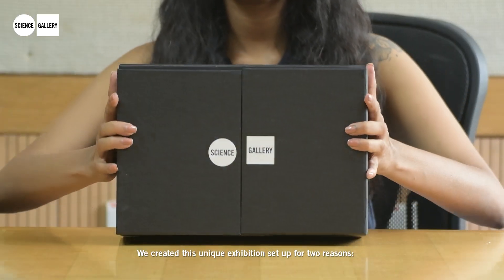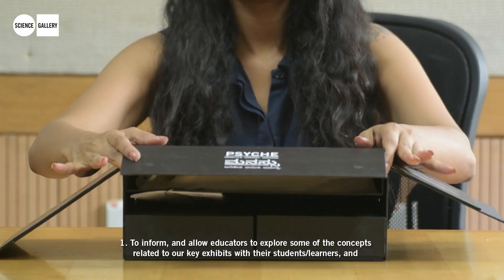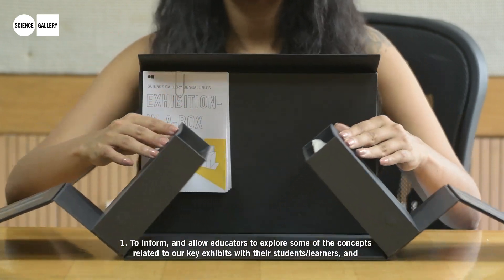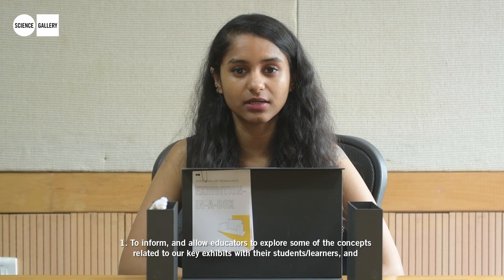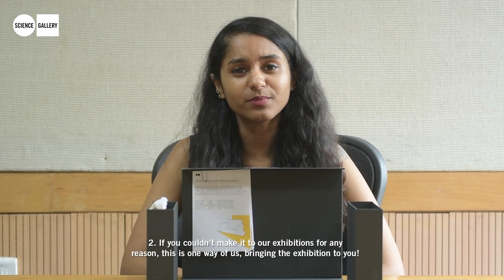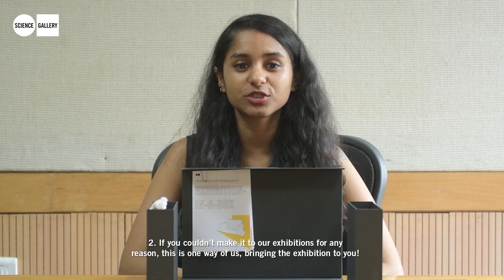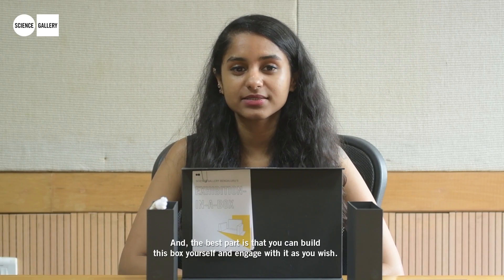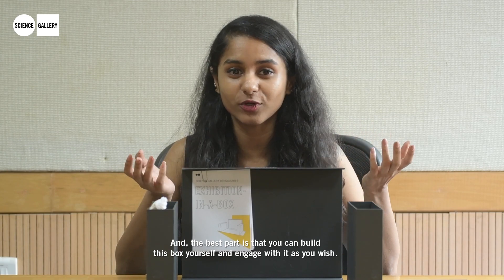We created this unique exhibition setup for two reasons. One, to inform and allow educators to explore some of the concepts related to our key exhibits with their students and learners. And two, if you couldn't make it to our exhibition for any reason, this is one way of us bringing the exhibition to you. And the best part is that you can build this box yourself and engage with it as you wish.